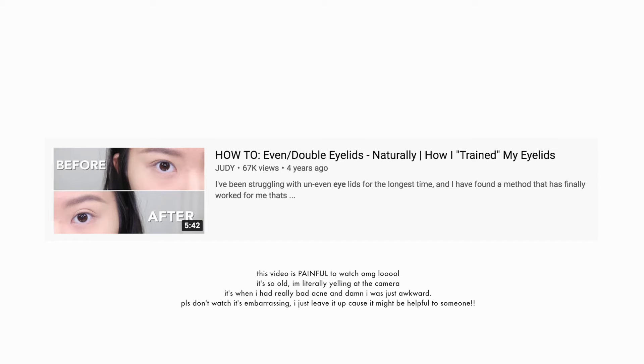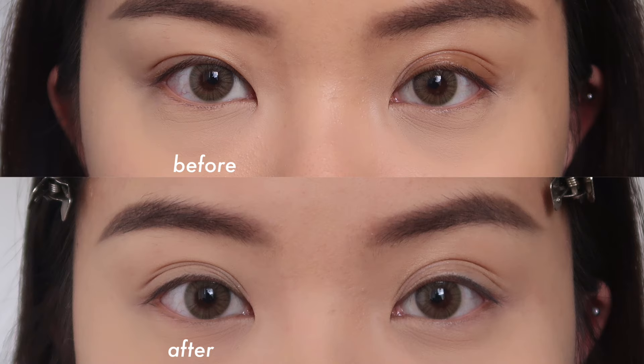Hey guys, welcome back to my channel. So I was getting ready to film another video and I thought I would quickly film this video for you guys because I think it'll be helpful. I did a video like this a couple years back, like four to five years ago, and I still get comments on it. It's sort of the same but slightly different, so I thought I would do an updated one. I'm going to show you how I even out my eyelids because that's something that I deal with a lot.